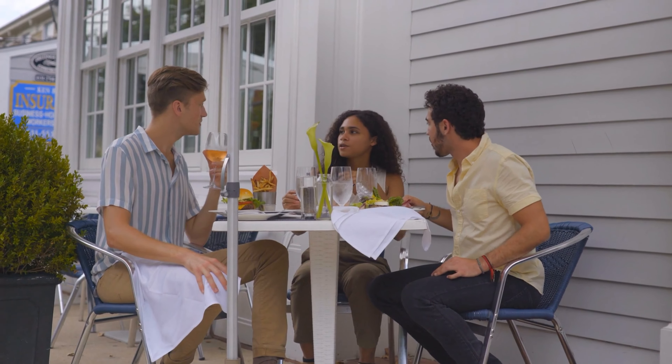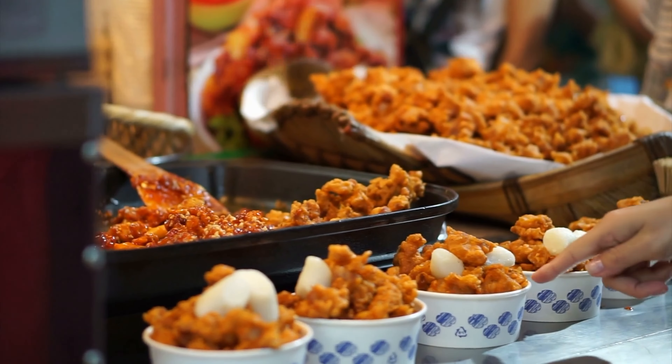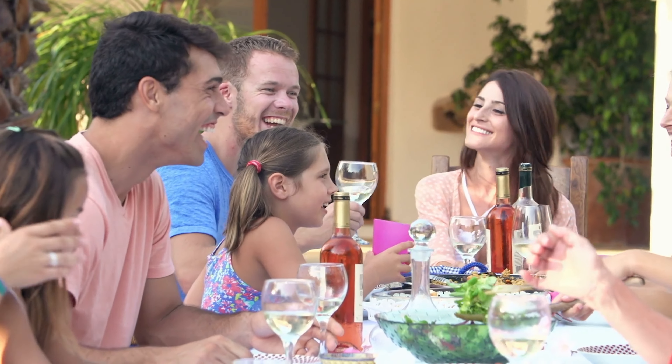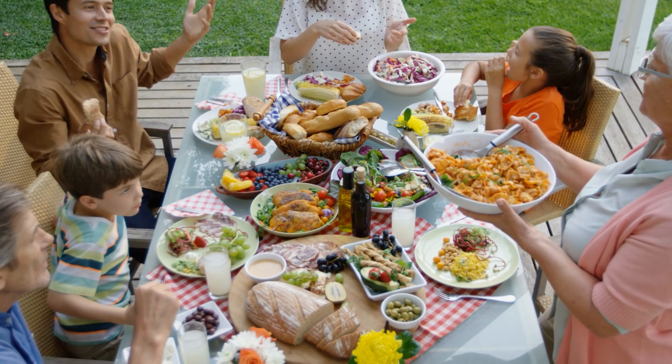Consider exploring beyond restaurants. Home-cooked meals with locals or food tours led by knowledgeable guides can offer an intimate look into the culinary traditions of a place. Dining in someone's home allows for a truly authentic experience, sharing stories and recipes while enjoying homemade dishes.